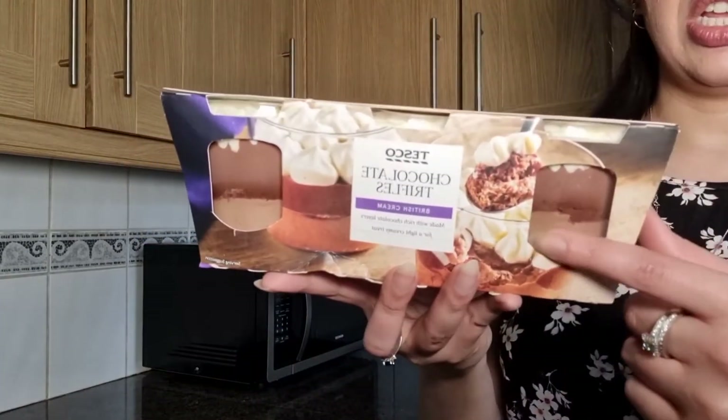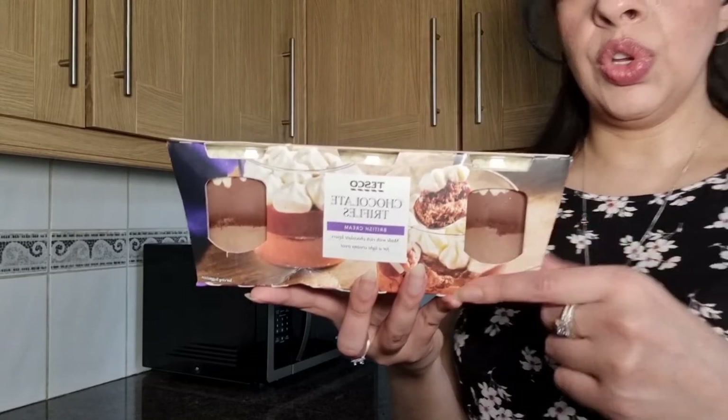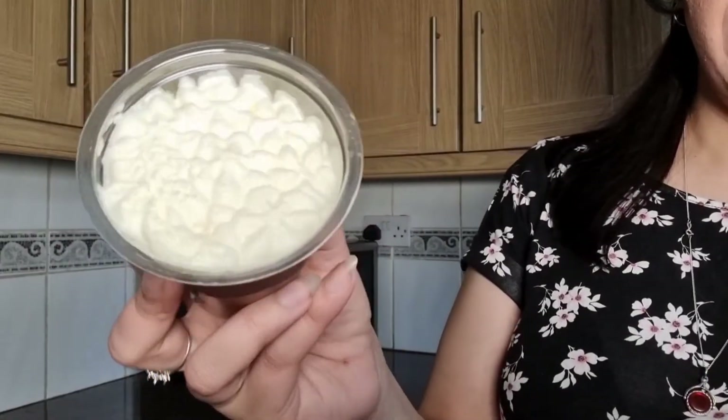Hi, welcome to Sarah Eats. Today I'm going to be trying out some chocolate trifles. These are Tesco's own brand. I've tried the Cadbury's brand before and it's nice, it's got that Cadbury flavor to it, but let's give these a try.